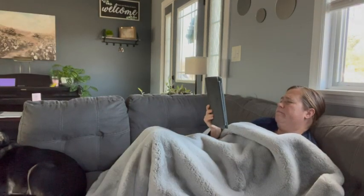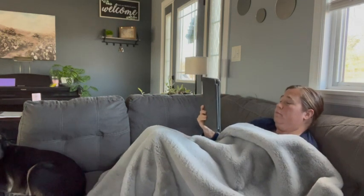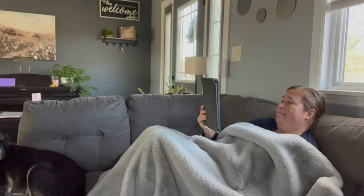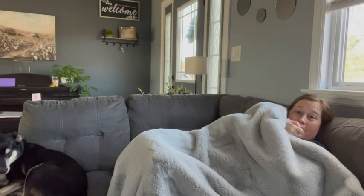I also love how durable it is. We fight over this thing almost every night, and there's no rips, no tears, nothing — it's holding up perfectly. Another thing I love about it is how warm it is. It can be a cold, blustery night, and this thing is going to keep you nice and warm.